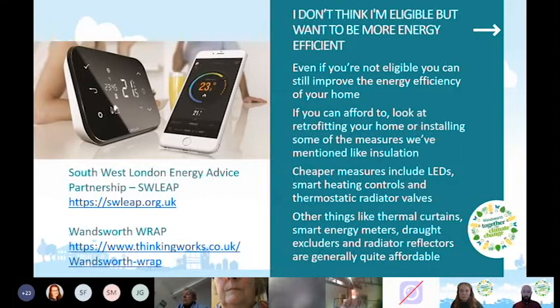Switching to LEDs will make a noticeable difference in your electricity bills. Smart heating controls — brands like Nest and Hive — give you better control of your home's heat levels so you can use energy more efficiently. Thermostatic radiator valves let you turn radiators up and down depending on how warm you want each room.